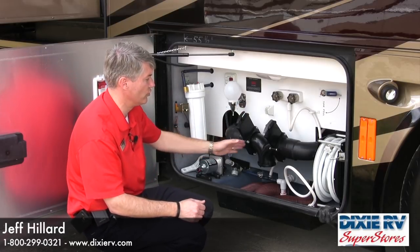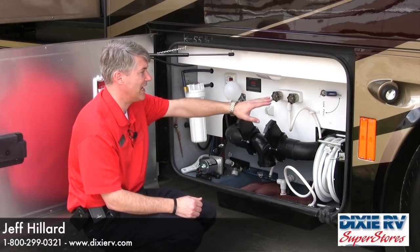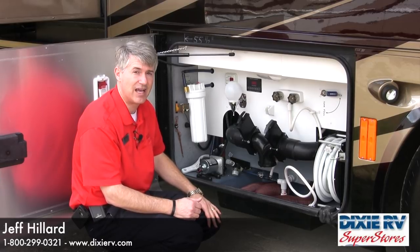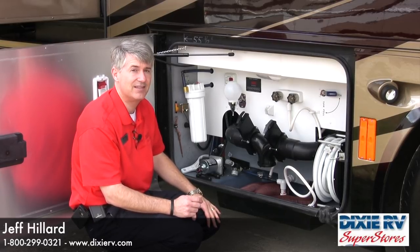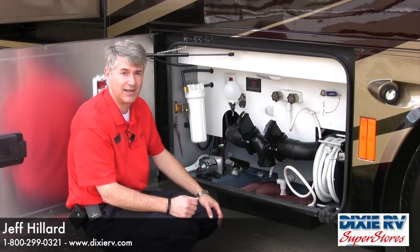Additionally, we have dual three-inch dumps for both your gray and black system, a tank fill, a water flush system for the black water tank, as well as an outside hookup for your cable and an exterior satellite connection for when you're underneath a tree and can't get the roof-mounted satellite to lock in.